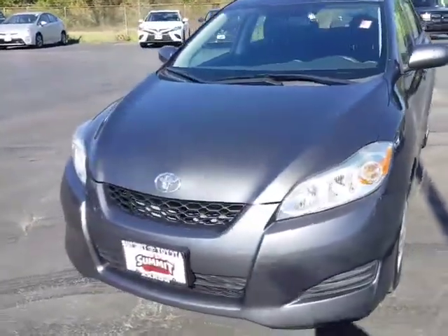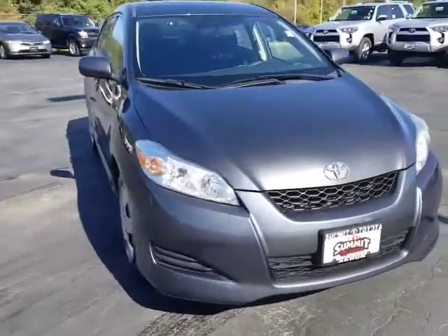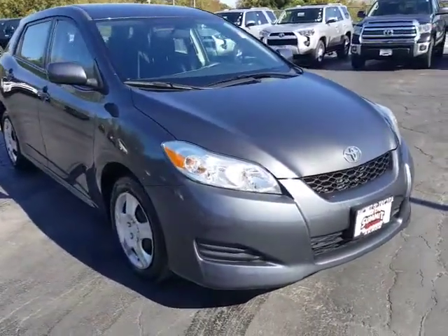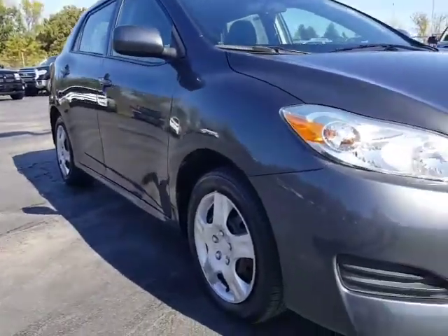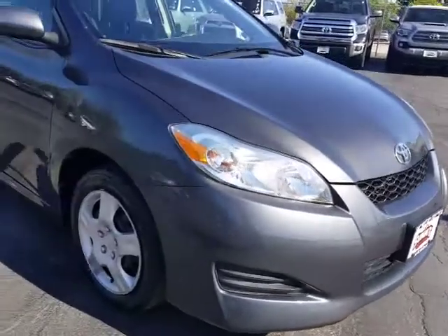This is a five-door hatch. For the year, it's got low miles — only in the 50s. I don't know if you can see in the video, but this thing is in immaculate shape. Don't see any scratches, dings, or dents.